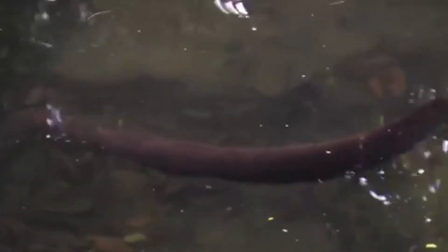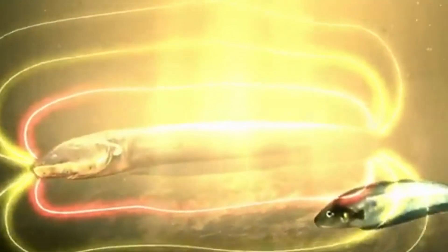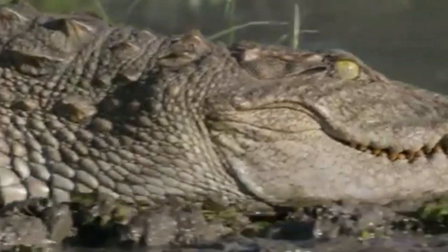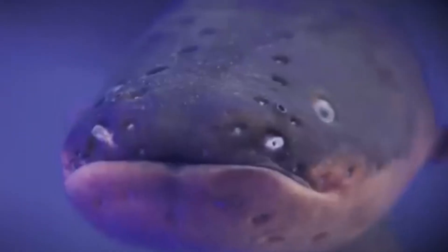The living stun gun of the Amazon, capable of paralyzing a victim in a split second with a power of up to 860 volts. But what happens when a ferocious caiman gets in its way? And can a person survive an encounter with this battery on fins?